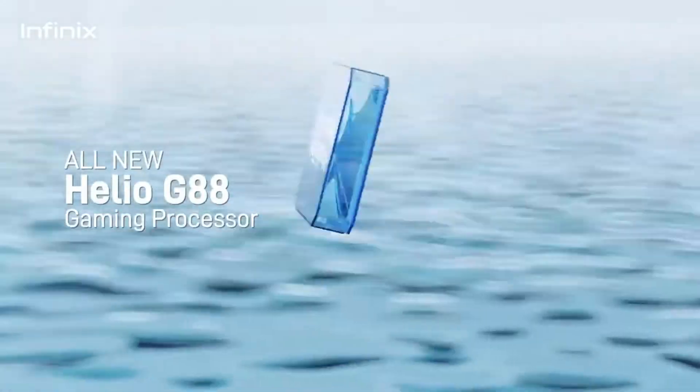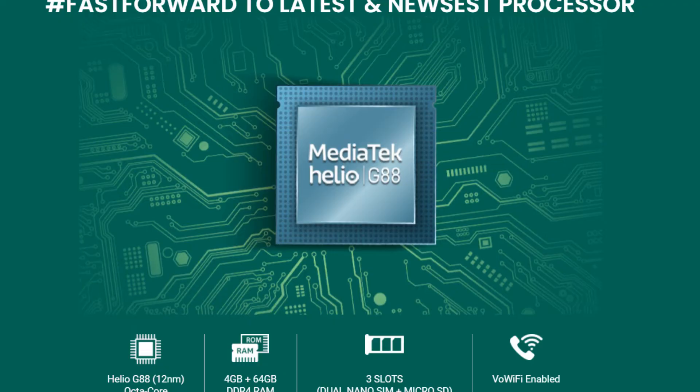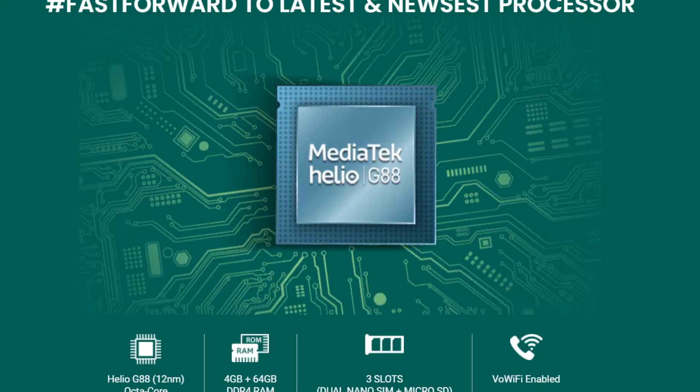Looking at the processor, the Infinix Hot 11S has a Mediatek Helio G88 processor. This is one of the first smartphones in India to use the Mediatek G88 processor, making it a good processor. It supports only 4G and is an octa-core processor, with a Mali G52 MC2 GPU.